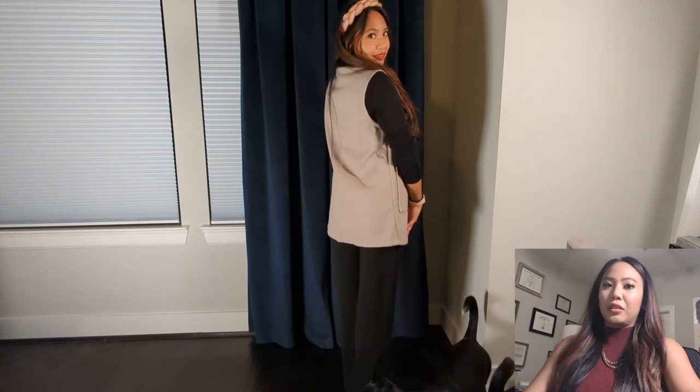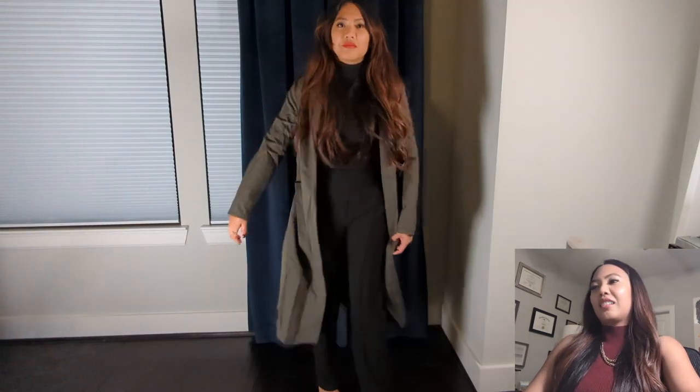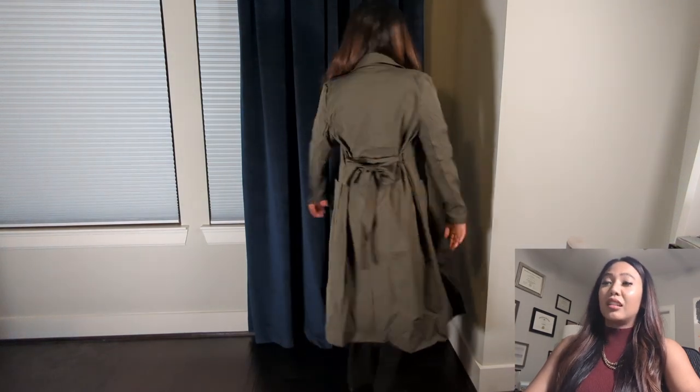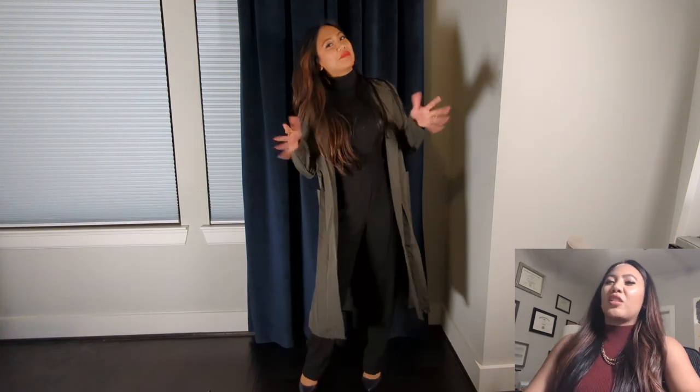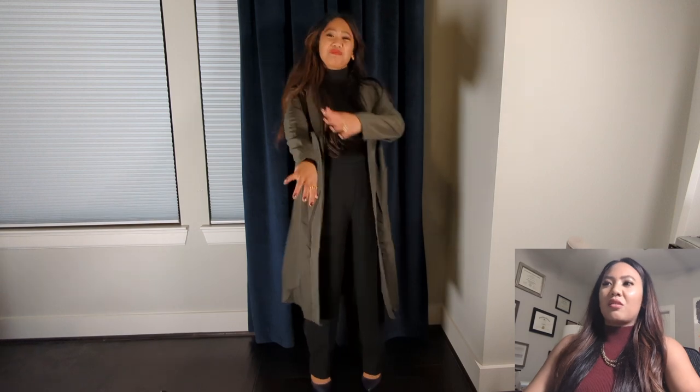This one is a double pocket waterfall collar sleeveless coat in a sort of lilac-gray color with actual functional pockets, which I love, so I'm definitely going to keep this one. Here I have a lapel neck dual pocket overcoat in an olive green color. I wasn't very sure about it — the material is very wrinkly and very thin — so I'm probably going to return this one.